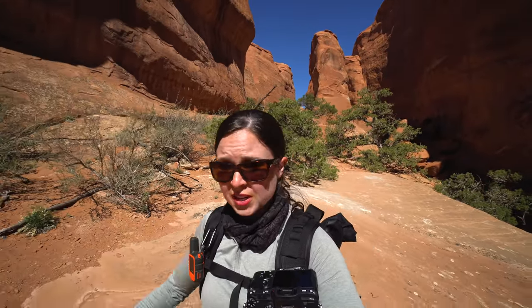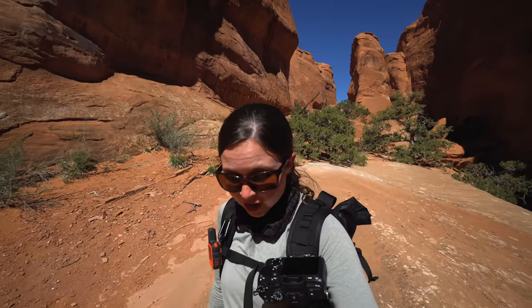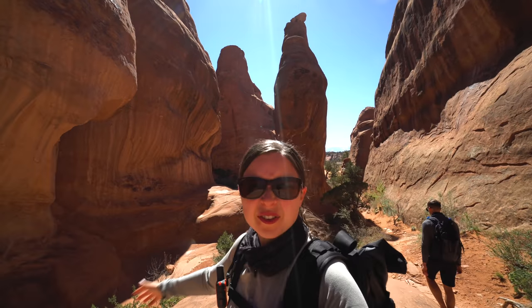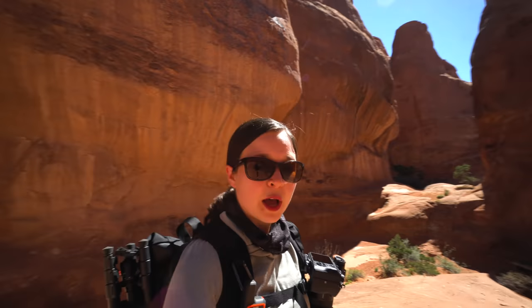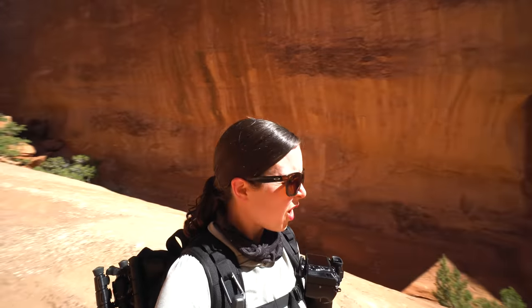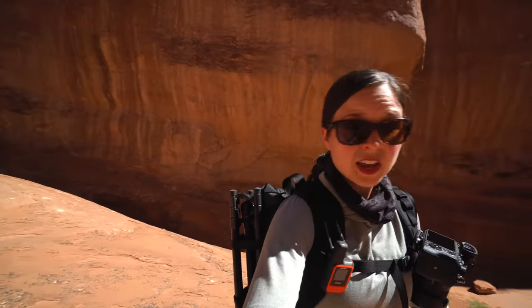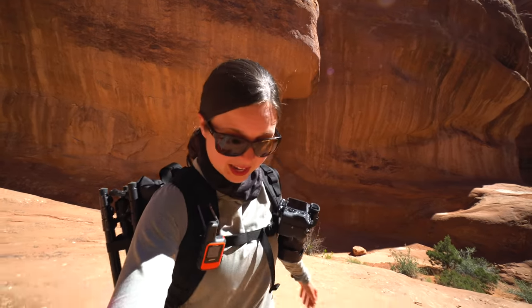After the Tapestry Arch, you can either go back the same way you came or you can complete the whole loop and go through the campground. Just after the campground part is this really interesting — I don't really know what to call it — it's kind of like a passageway full of cool rocks and trees and it's just beautiful. This whole hike has just been full of surprises. Way cooler than I thought it would be.